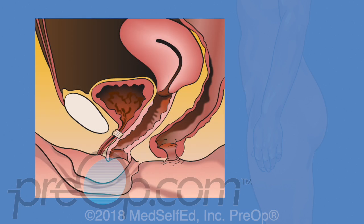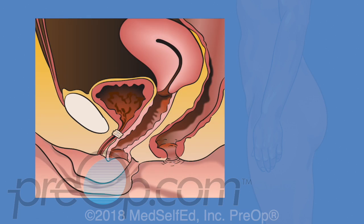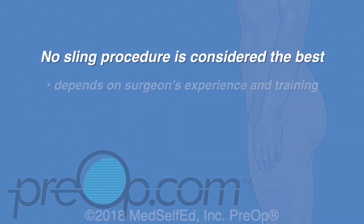The transobturator procedure guides the mesh in from the side and bottom of the pubic bone, away from the bladder, so there is less risk of bladder damage. Two small incisions are needed in the groin or leg crease to place this mesh. A risk of this procedure is pain from these groin incisions for some patients. Mesh is permanent — during healing, your tissues grow into the mesh, and surgery to remove it can be difficult or impossible.